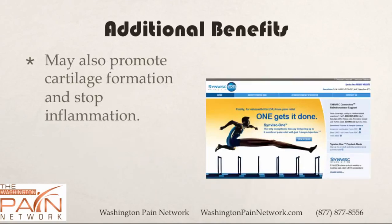Along with the benefits of the cushioning, there are some additional benefits. There is some theoretical evidence that it can help promote cartilage formation and also stop inflammation, which can be great for someone who has a rheumatoid component to their arthritis.